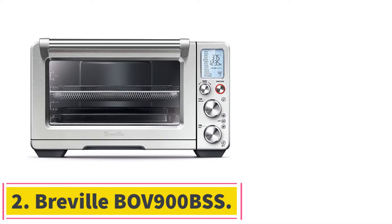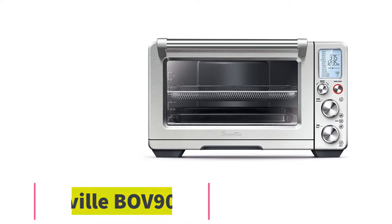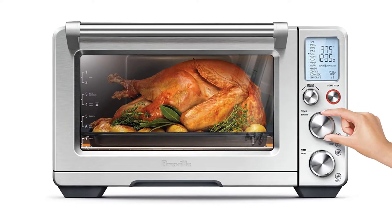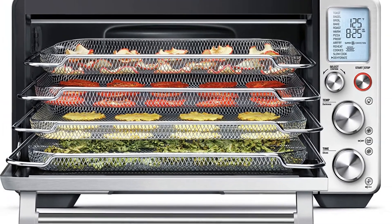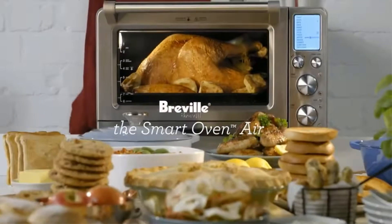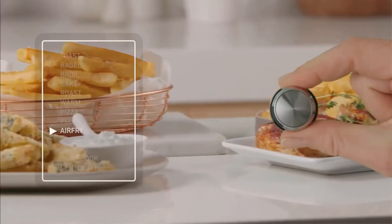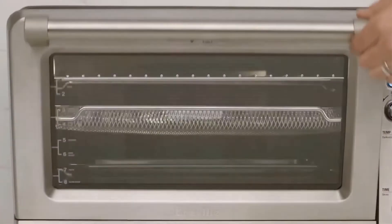Number 2, the Breville BOF900BSS. This is a great choice for families looking for a nifty all-in-one cooking solution, as this combo unit features 6 independent quartz heating elements for temperature precision, and a maximum capacity that can accommodate a 14 pound turkey. This Breville smart air fryer toaster oven is a great option for consumers looking for a versatile all-in-one kitchen solution, boasting 13 programmable cooking functions to suit a wide variety of recipes.